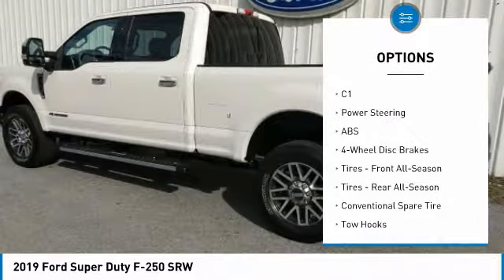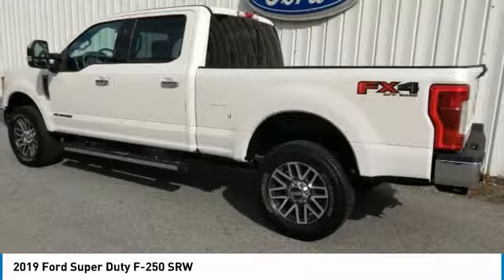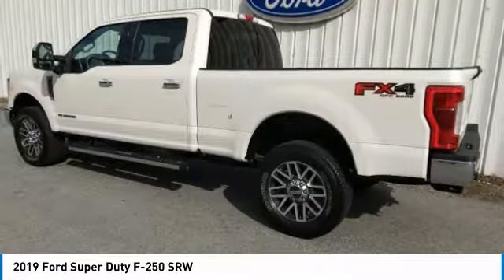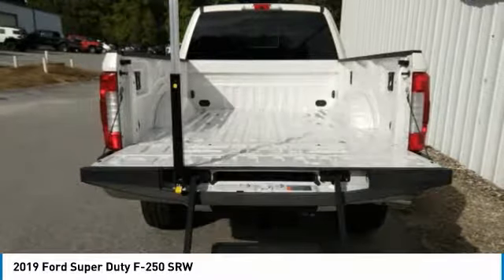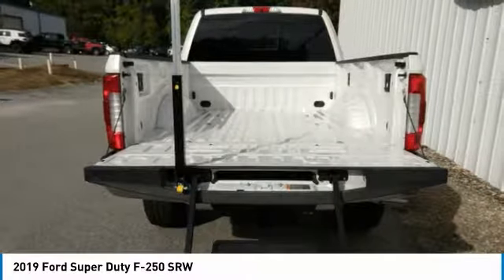FOD lamps, privacy glass, integrated turn signal mirrors, tires, front all season. Take this vehicle for a spin and see why so many shoppers are now proud owners.